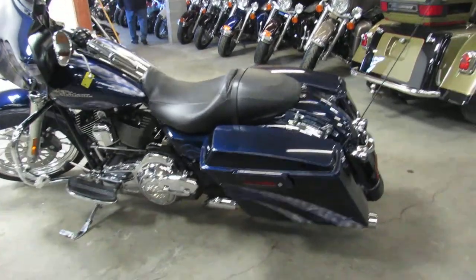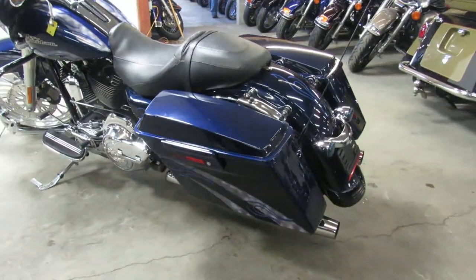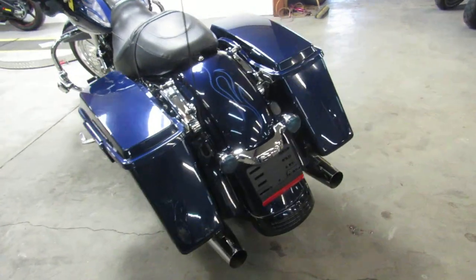Hey guys, ApprovalPowerSports.com here doing some videos on the used Harley-Davidsons — over 80 Street Glides to choose from, all used.